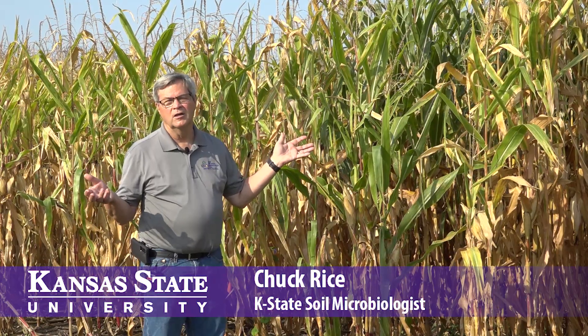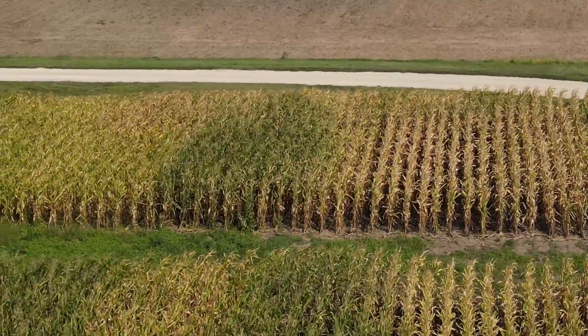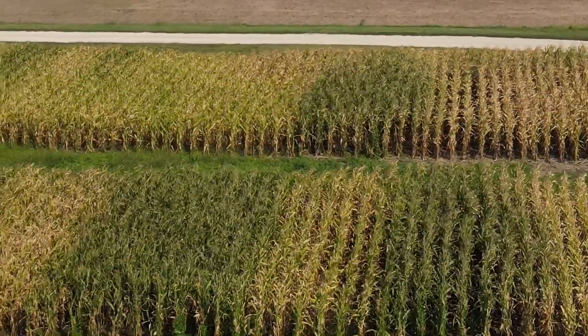What we have here today is an experiment that we started in 1990, so it's been 32 years of continuous corn. What's different in this particular plot is that we've had no-till plus 32 years of compost added as a nitrogen source. This corn was looking very good a couple weeks ago, but the recent high temperatures stressed that corn, and it really shows some of the differences between treatments and the added value of compost in producing better soil health.